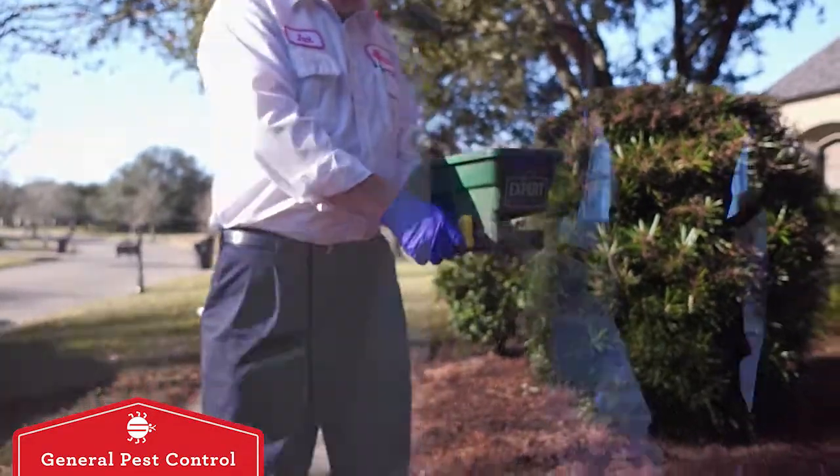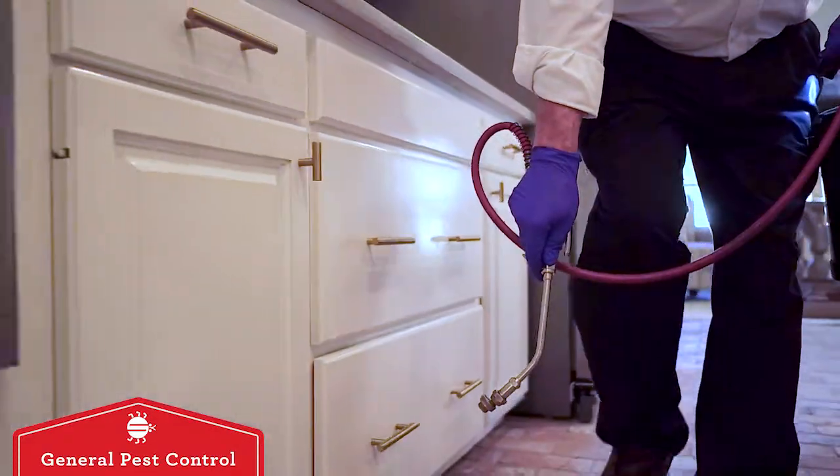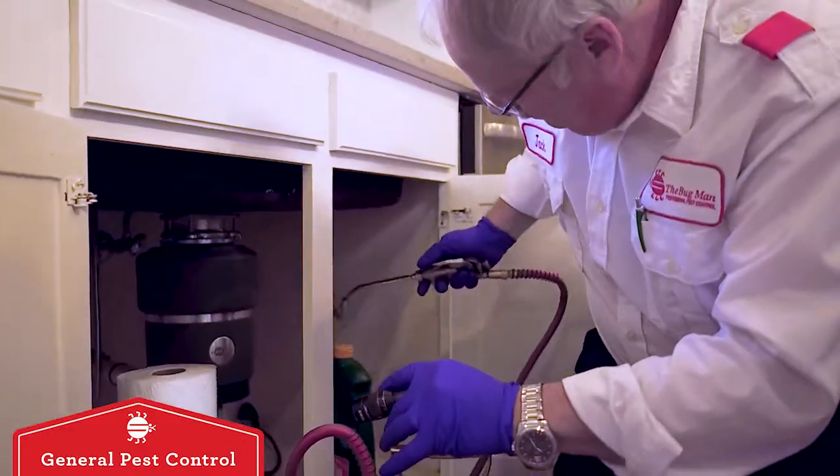Inside the home, we treat around baseboards and in cabinet areas for insects such as roaches, silverfish, earwigs, and ants.